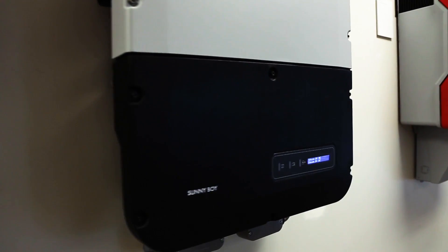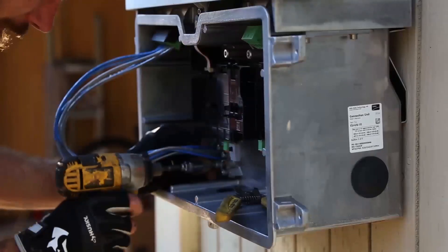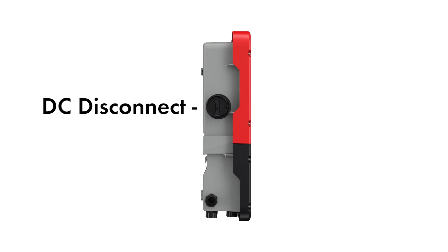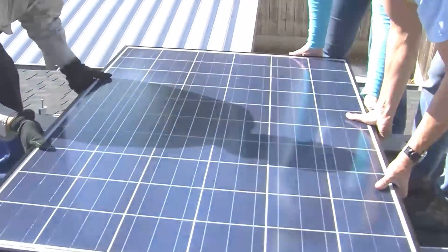A robust feature set and simplified design mean reduced costs across all residential installation processes. The Sunny Boy U.S. boasts an integrated DC disconnect, simplifying inventory stocking and order processing while speeding installation on site.